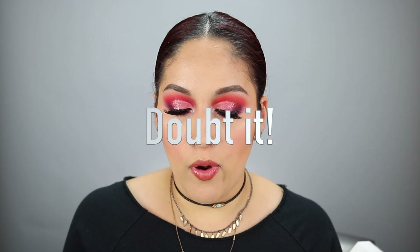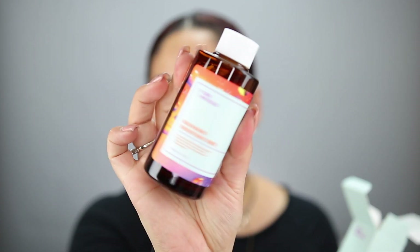The next product is the Good Molecules Niacinamide Brightening Toner. This might be good. I don't think this retails for a lot. It's formulated with niacinamide, vitamin C, arbutin, and licorice root extract to brighten and improve the appearance of enlarged pores. I have huge pores, so maybe this will help. Have you tried this? Let me know.